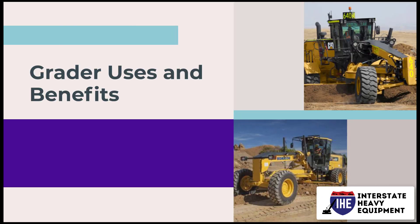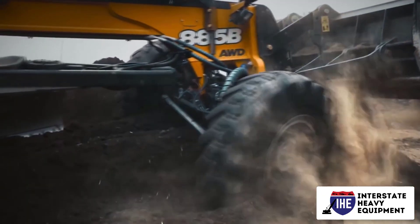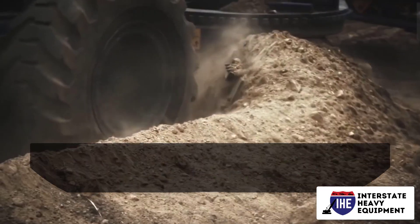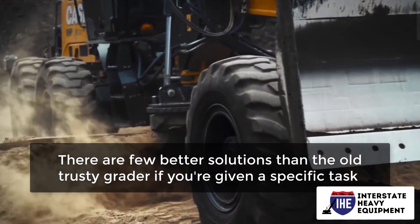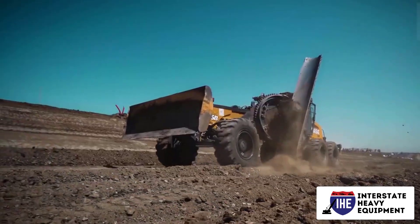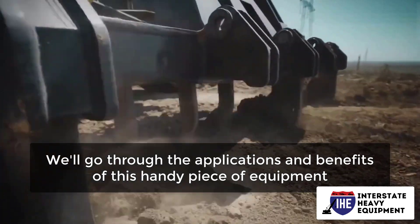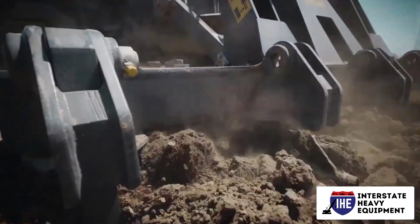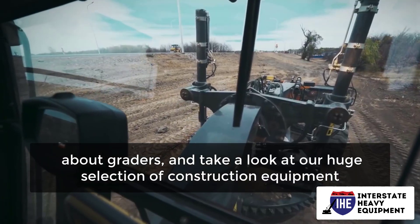Grader uses and benefits, part one. When it comes to heavy gear in the construction industry, there are numerous alternatives, but there are few better solutions than the old trusty grader if you are given a specific task that involves the smoothing and leveling of a surface. We'll go through the applications and benefits of this handy piece of equipment in this post from Wagner Used Equipment.